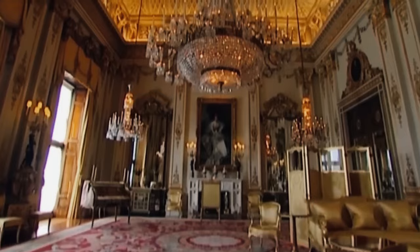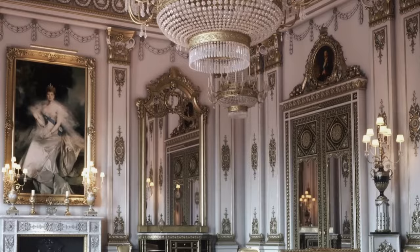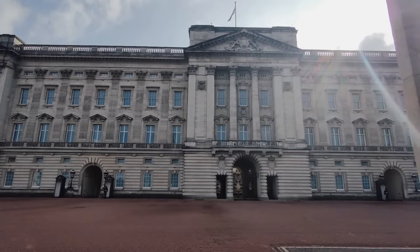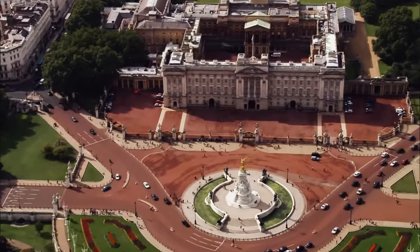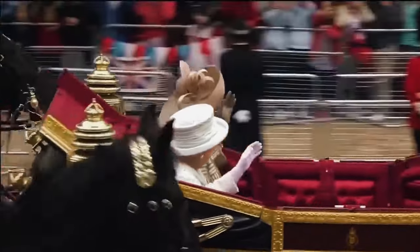I know what you're thinking — it's just another one of those stuffy old buildings, right? Wrong. Buckingham Palace is living and it's still in the game, playing host to King Charles and all his royal engagements. It's a place where the past meets the present, all wrapped up in one seriously impressive package.